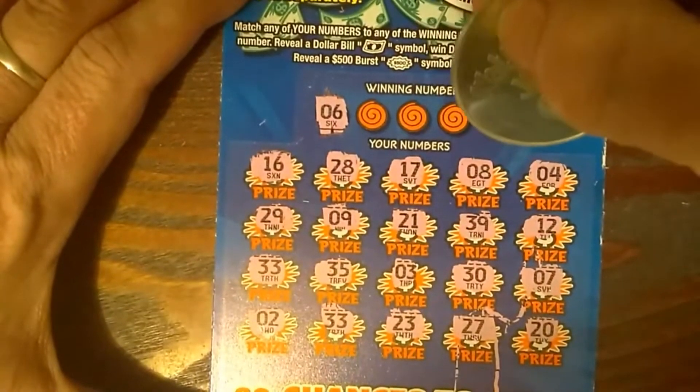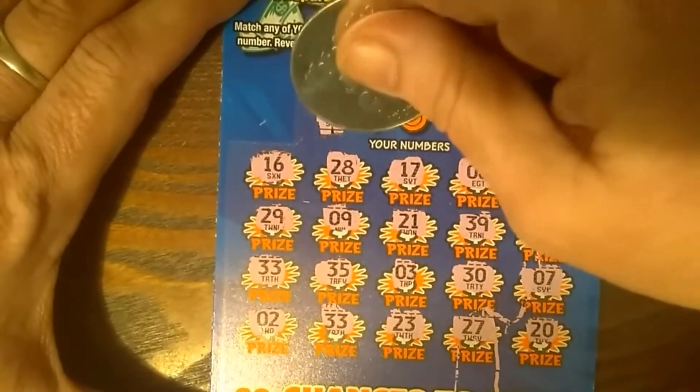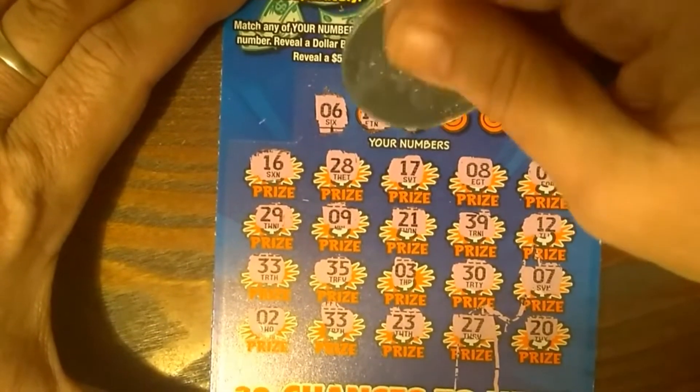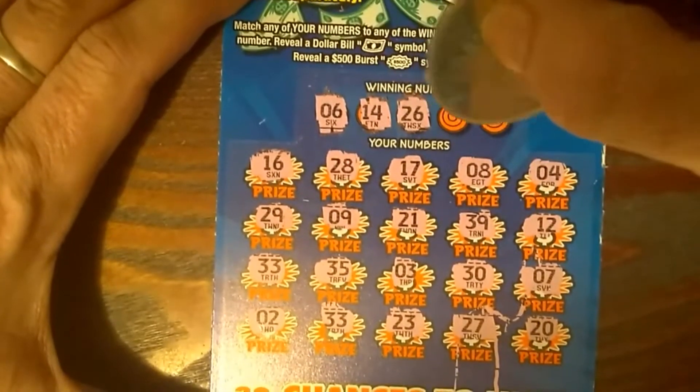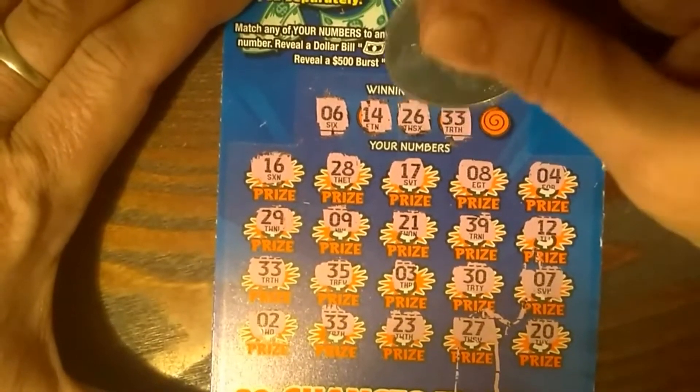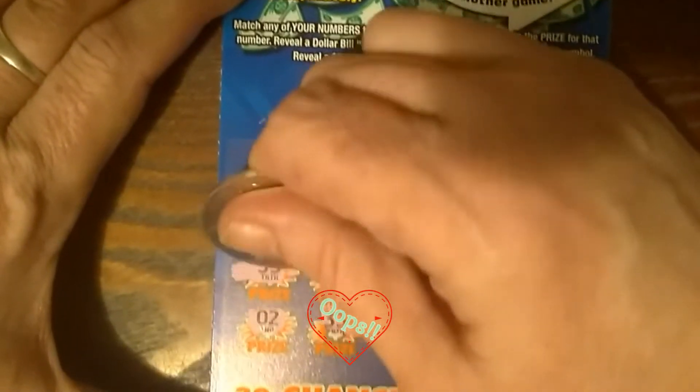We're looking for a 6 — don't see a 6. 14, nope. 26, nope, 1 off. 33 — I thought we had a 33. We do! We have a 33 right here for a match.